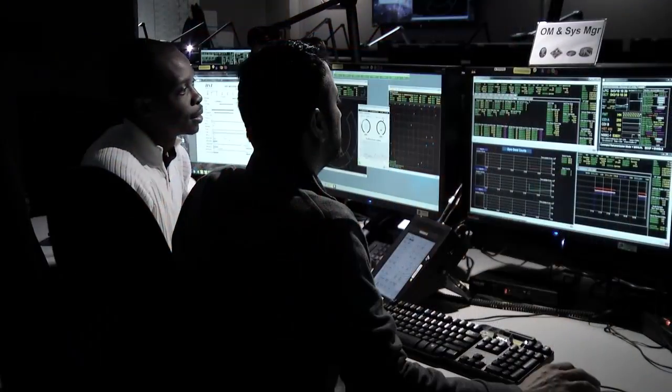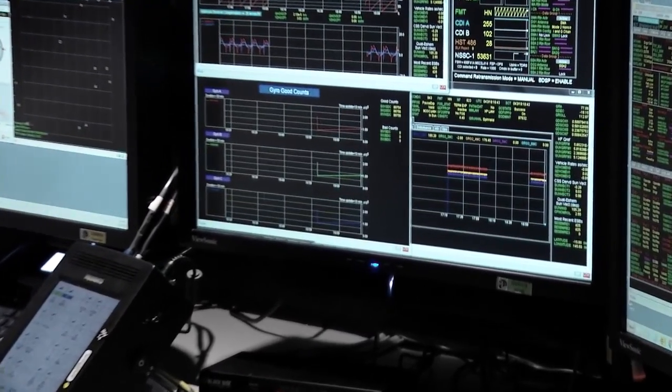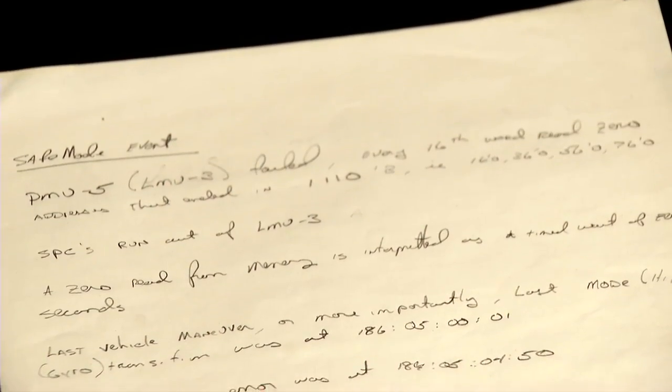I remember just going, what's going on? I didn't know what was happening, because the hardware guys looked at the gyros — they were fine — but the software said that they had a problem with two of them. Here we are halfway through the reconfiguration, and we're in deeper trouble than we had thought.